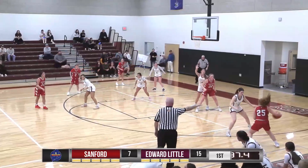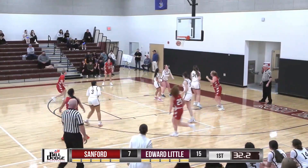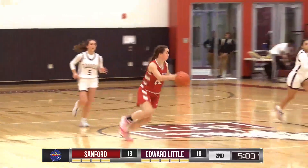15 to 7. Down low for Sadie 70. Going to work — nice move in the paint and she lays it up and in. 15 to 9, Edward Little for Sanford.